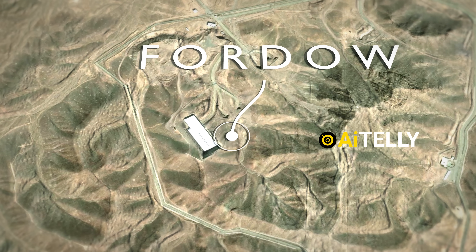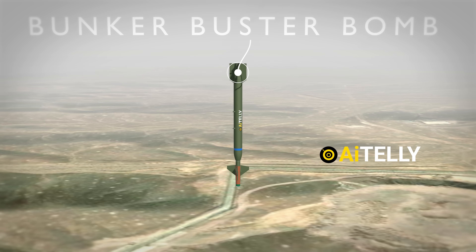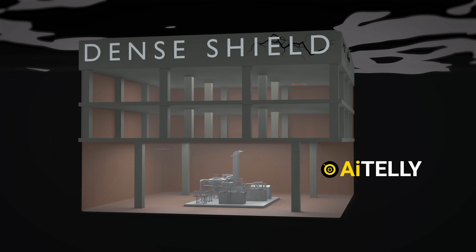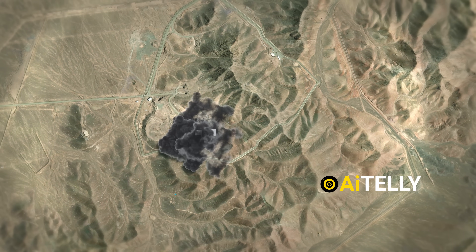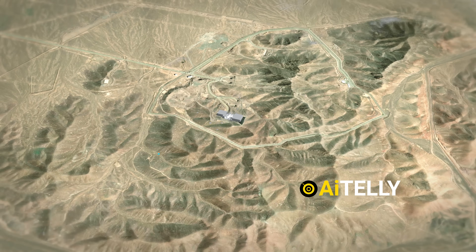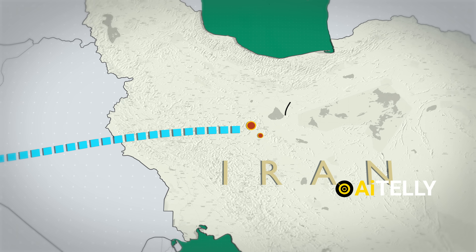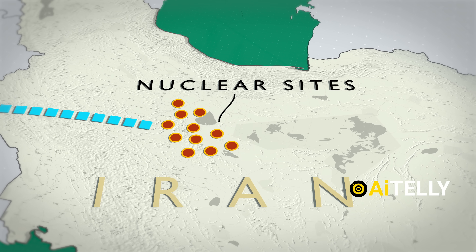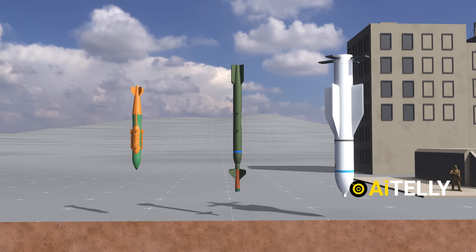Now consider Fordow. Unlike Natanz, Fordow is located deep underground and protected by extensive fortifications. Israel targeted it with advanced bunker-busting munitions, but the results were far less conclusive — their bombs struggled to break through the dense shielding. Israeli jets dropped these munitions multiple times on Fordow, triggering a localized earthquake measuring 2.5 on the Richter scale, an indication of the sheer force being used. This site remains a major challenge, protected by both its geography and Iran's sophisticated missile shield. This is why Israel needs the U.S. to deliver the GBU-57 bunker-buster bomb to crack open the Fordow nuclear site.